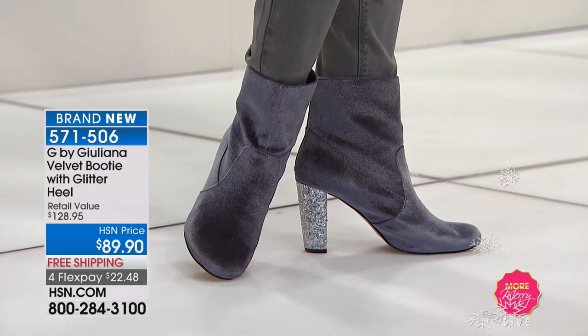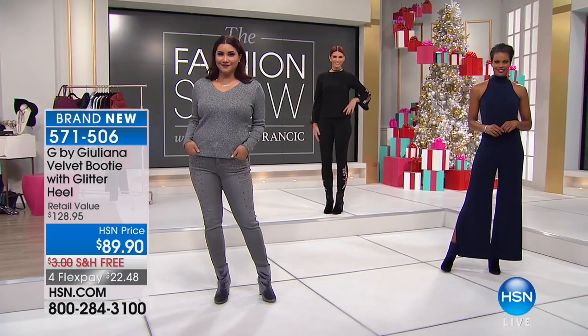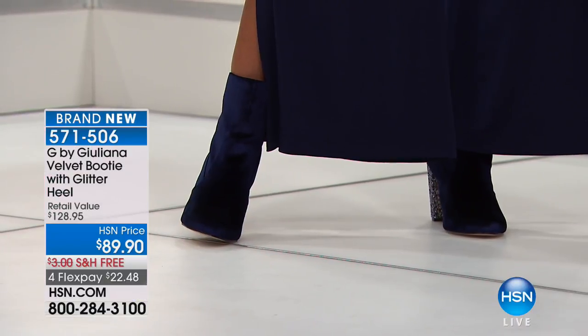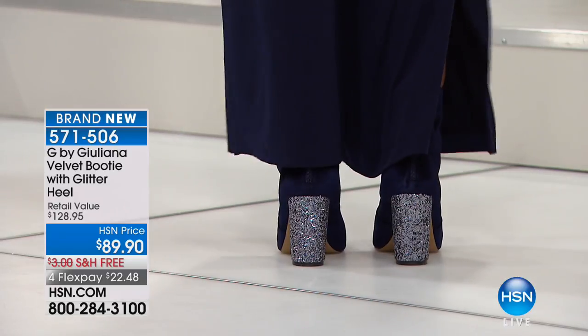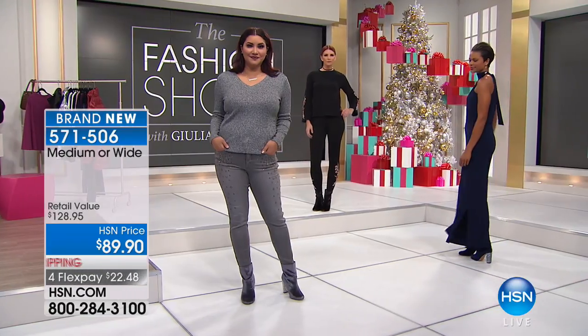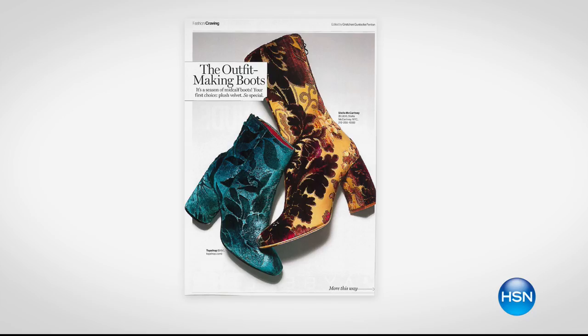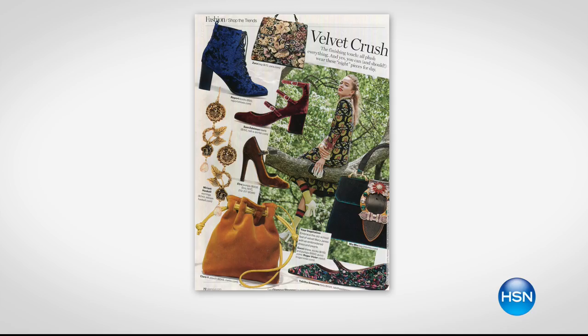I've seen these things on the pages of magazines all the time — they come into my office all the time, and they're astronomically expensive. These are two massive trends in one: you've got the velvet, you've got the glitter. Perfect holiday season. The charcoal is great, I love the black as a classic as well. Boots are just so on trend right now, especially these really luxe boots. We decided to do velvet with a little pop of glitter to really amp up the look.